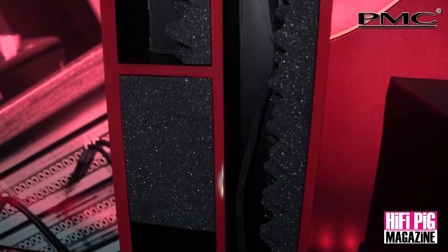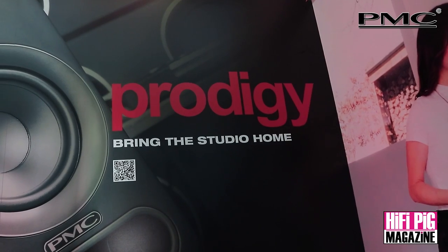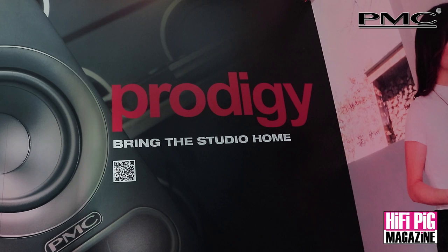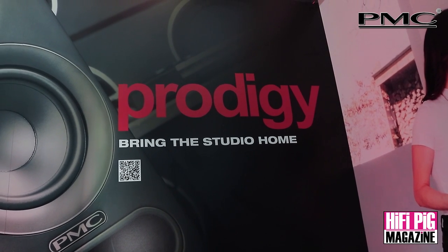The key PMC feature is the ATL, or Advanced Transmission Line, which you can see from the cutaway models on display. There's a variety of different acoustic principles employed within an ATL design, but it's all about cleaning up the mid-range through absorption materials in the cabinet and utilizing the rear-radiated energy from the LF drive unit to boost the lower frequencies.